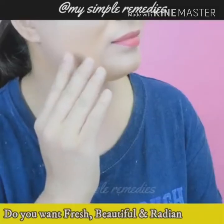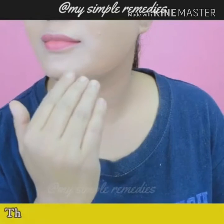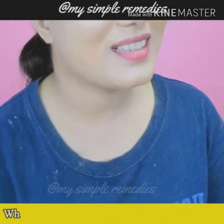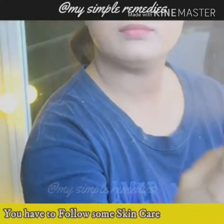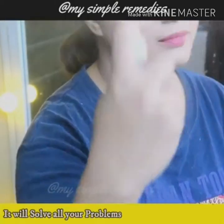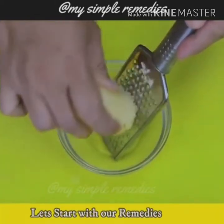If you want fresh, beautiful, radiant, youthful skin without any open pores, dark spots and wrinkles, then stay with me because today I am going to share with you some of my best and most effective natural remedies to make your skin beautiful and youthful without spending a fortune. You will have to follow some skincare routine steps each day to achieve this. These are very easy and very effective remedies that will solve all of your skin problems within a few days of use. So, without wasting more time, let's start with our remedies.